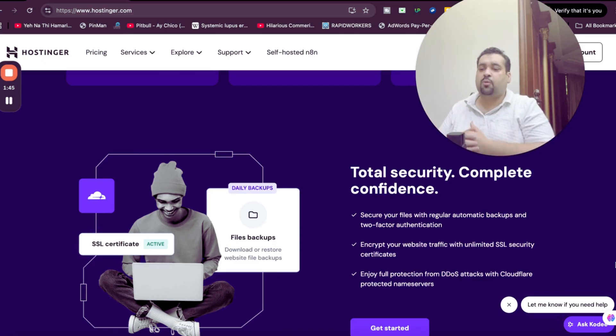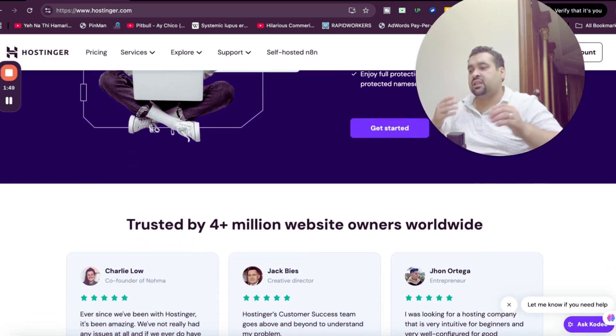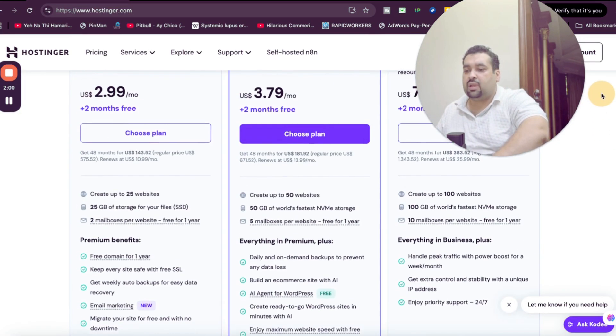At this moment, four million plus people are using Hostinger as their primary hosting company. Make sure to click on the link in the description, scroll up, and select any of the plans.